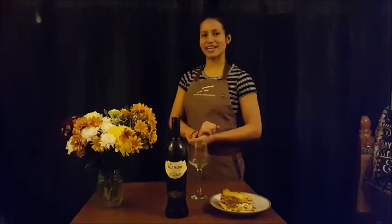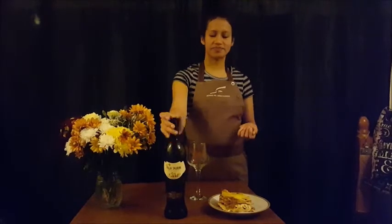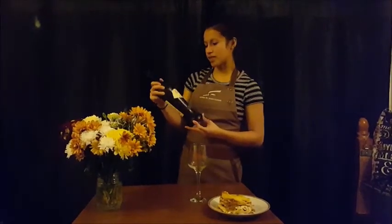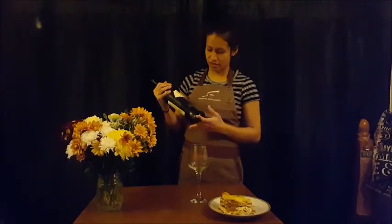Hello guys, this is me Noelia Castillo again. In this opportunity we're going to try an Italian wine based on the Verdicchio grape. The name of this wine is Villa Taurini from 2016, so it's just last year.